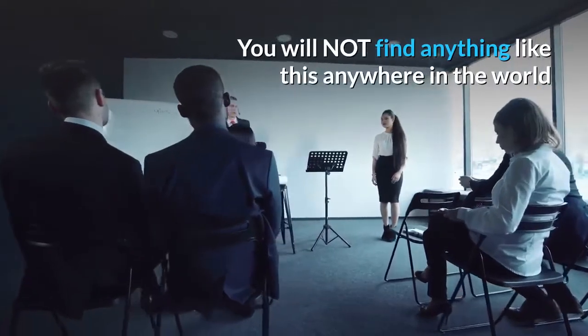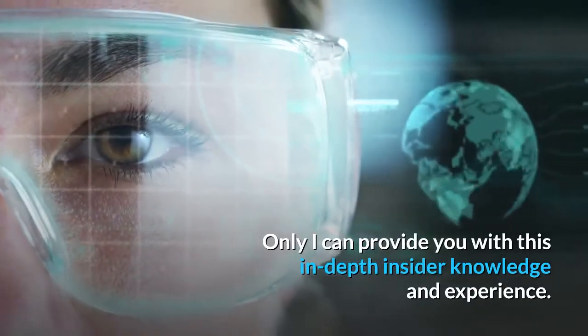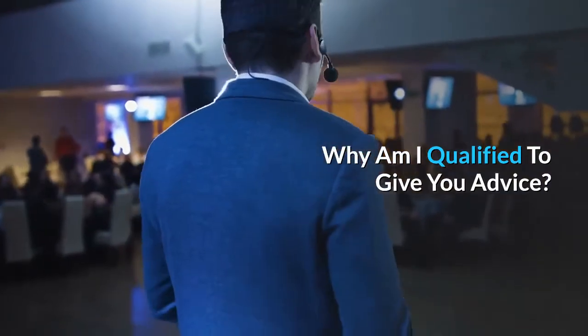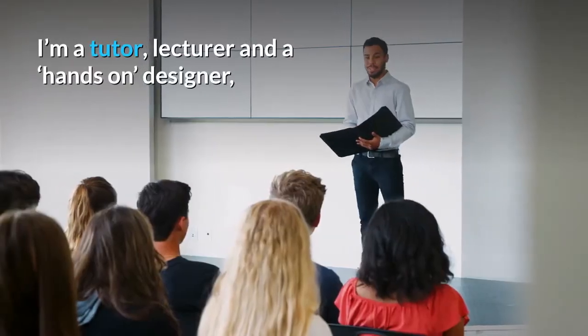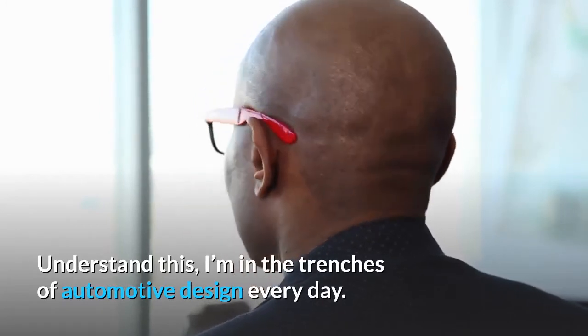I guarantee that this is the last guide you will need — you will not find anything like this anywhere in the world. Only I can provide you with this in-depth insider knowledge and experience. Why am I qualified to give you advice? I'm a tutor, lecturer, and a hands-on designer. I'm in the trenches of automotive design every day.